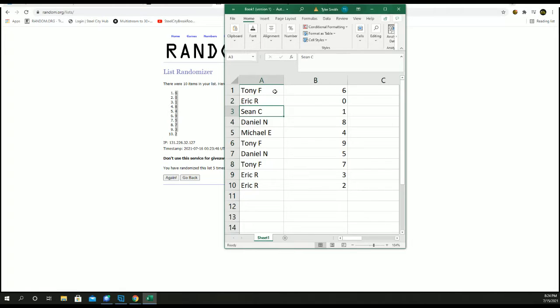Tony gets 6. Eric gets 0. Sean gets 1. Dan gets 8. Michael gets 4. Tony gets 9. Dan gets 5. Tony gets 7. Eric gets 3 and 2.